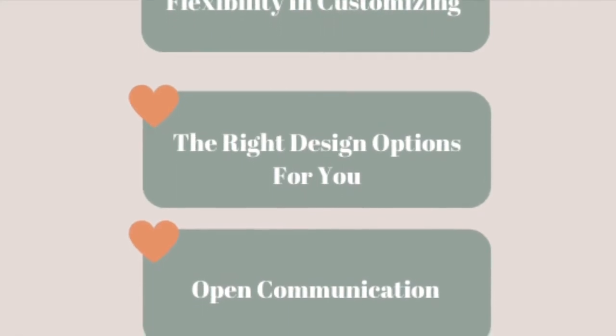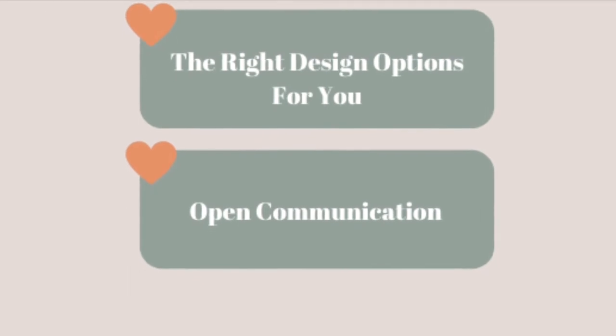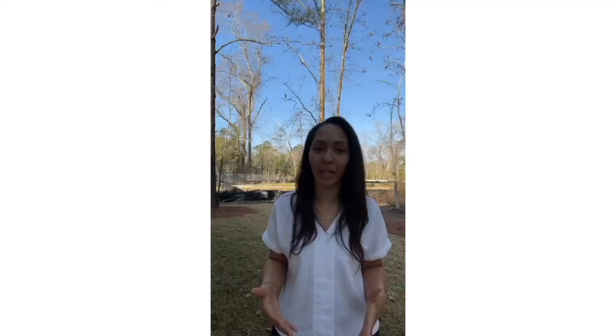Number two: do they have the right design options for you? Number three: communication is key. You're going to want to be in the loop with all the updates. How each builder communicates might be different, so you will want to set those expectations ahead of time.